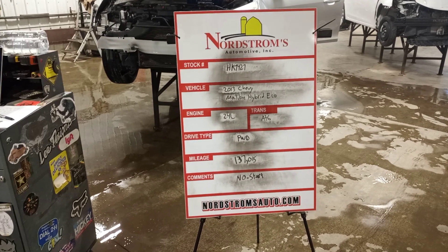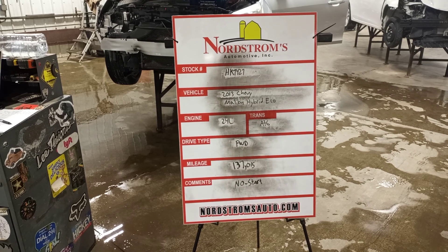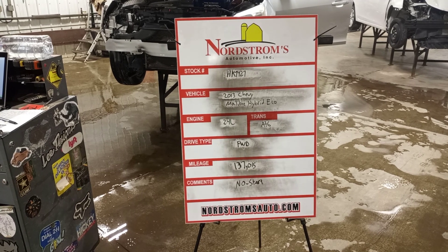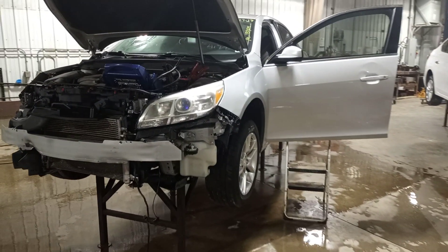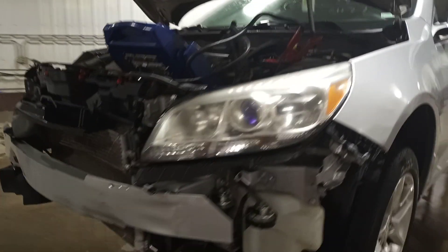Stock number HK7427, 2013 Chevy Malibu Hybrid Eco, 2.4 liter, automatic six-speed transmission, front-wheel drive with 137,015 miles. This one does not start. Silver in color. We'll verify the drivetrain is okay and tear down front and rear.